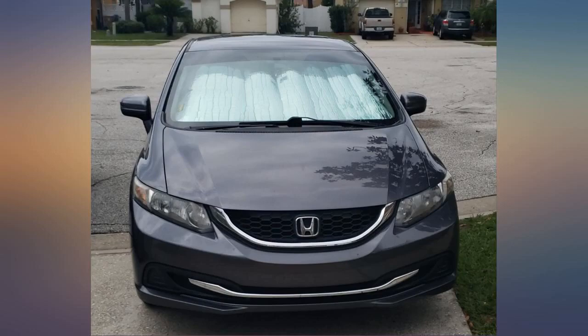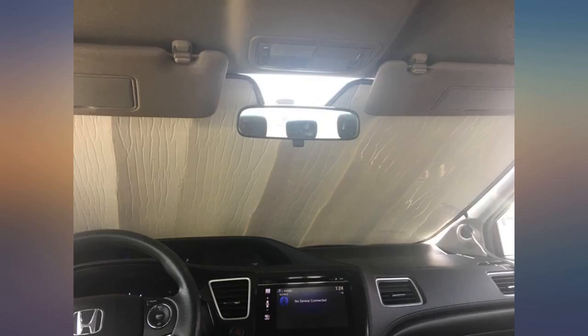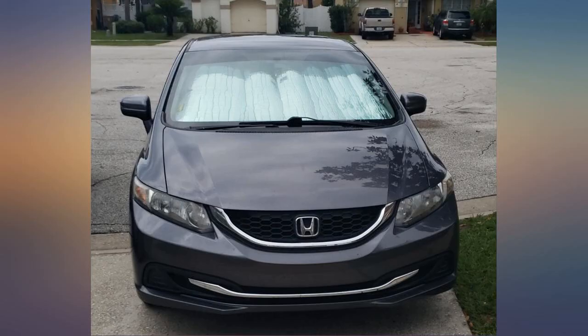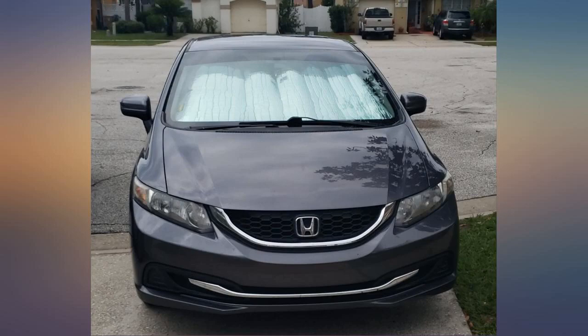Perfect fit for my 2014 Honda Civic's abnormally deep windshield. But I've only had it for 3 months, and I store it properly and safely, and for some reason the passenger side of the shade has weakened. Now when in use, only that side won't hold completely up, even when tucked under the visor.